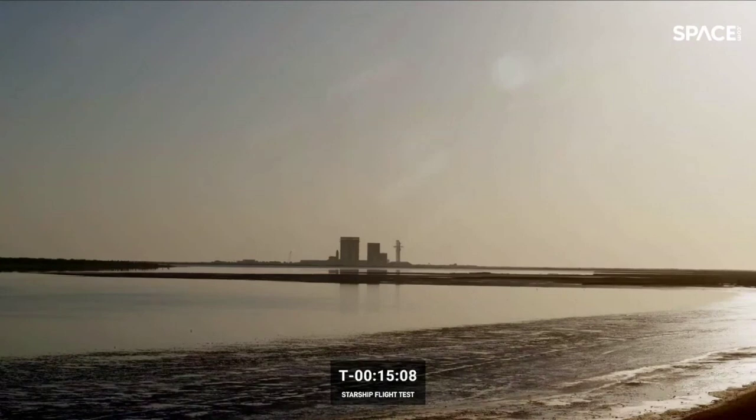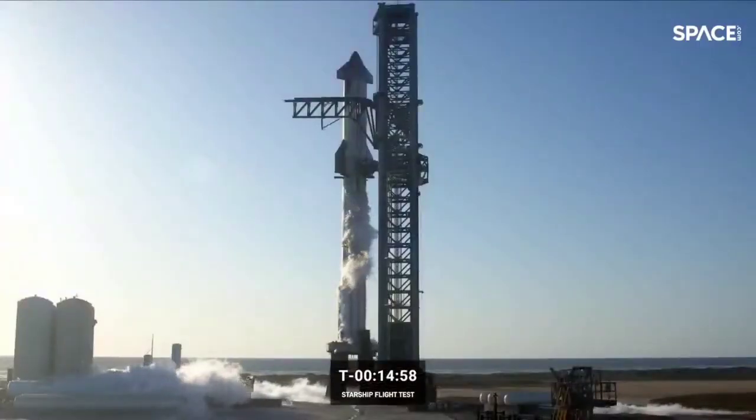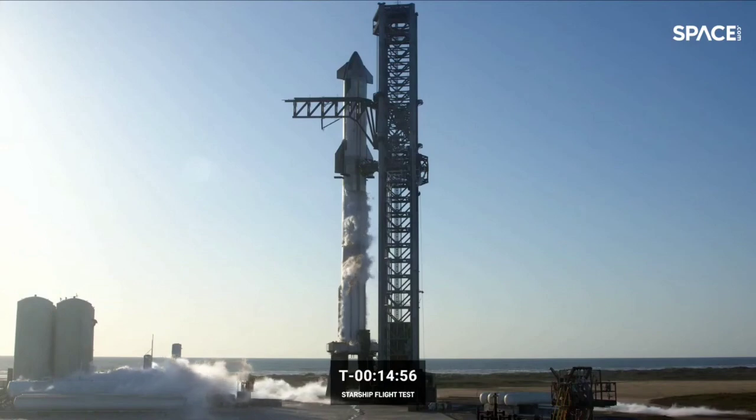T-minus 15 minutes and counting. We are working an issue on the first stage and will provide an update as we get more insight. Today's test flight is taking place out of our Starbase facility in South Texas, which has gone through a tremendous amount of change and growth in a very short period of time.